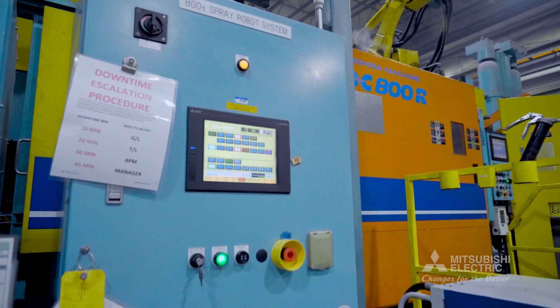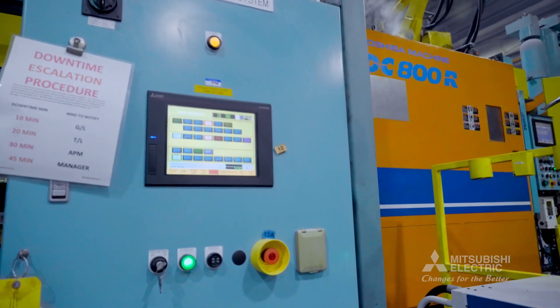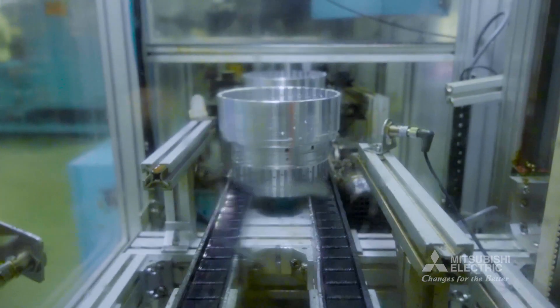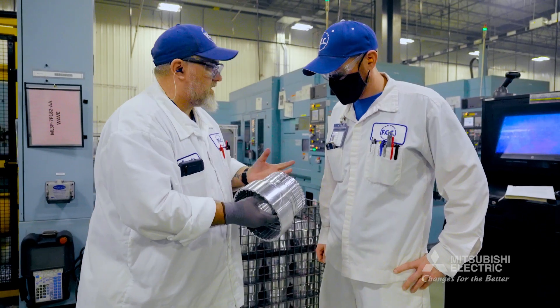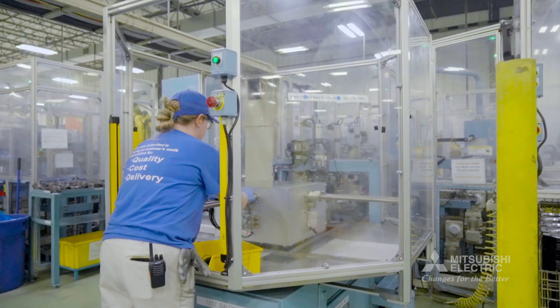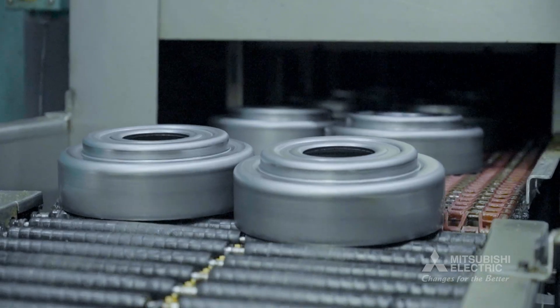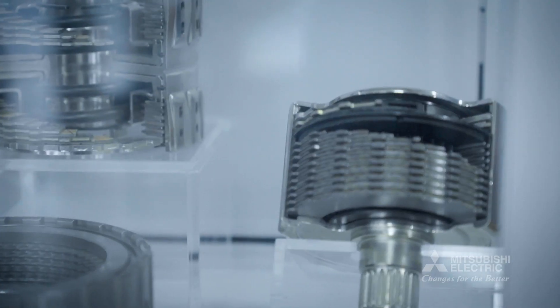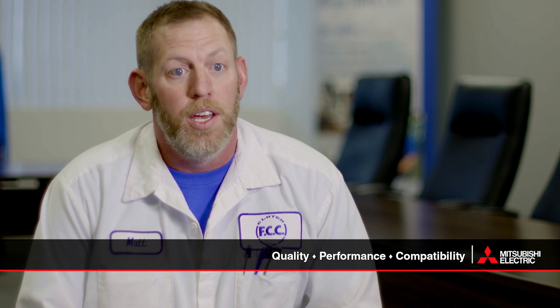I think Mitsubishi aligned really well with our business and some of the objectives we were trying to accomplish here. There was a pretty good synergy between the two companies to try to provide results that helped us be a better supplier to our customer. For us, it's important to continue to strive to advance, allowing us to provide the best possible product. At FCC Adams, we're really excited about our future. The two companies are aligned really well in the areas of quality, performance, and compatibility.